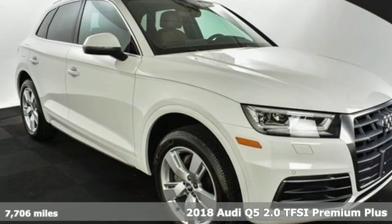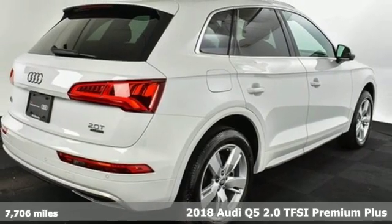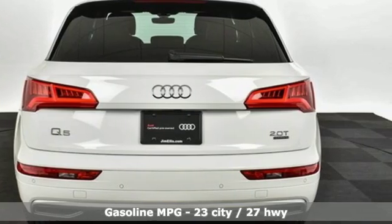Here's a 2018 Audi Q5. It's time to step up to a luxury crossover that answers your demand for elegance, technology, and safety. It comes with all the amenities you need.